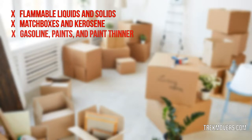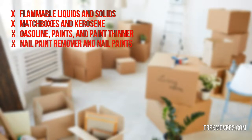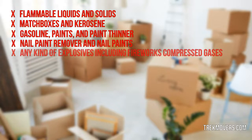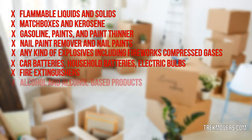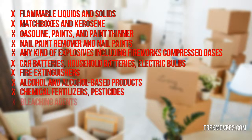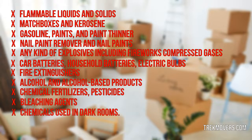Here is the list of hazardous materials and chemicals prohibited to move: flammable liquids and solids, matchboxes, kerosene, gasoline, paints and paint thinner, nail paint remover and nail paints, any kind of explosives including fireworks, compressed gases, car batteries, household batteries, electric bulbs, fire extinguishers, alcohol and alcohol-based products, chemical fertilizers, pesticides, bleaching agents, and chemicals used in dark rooms.